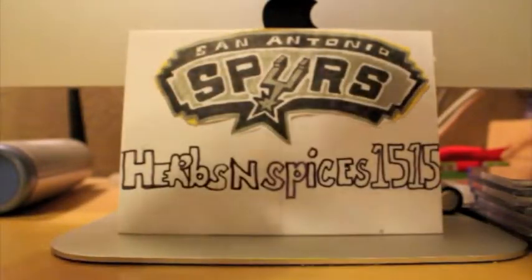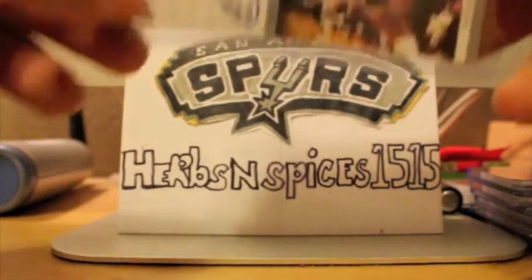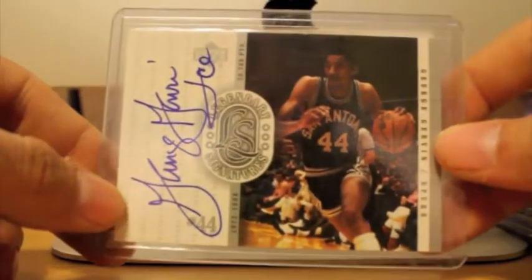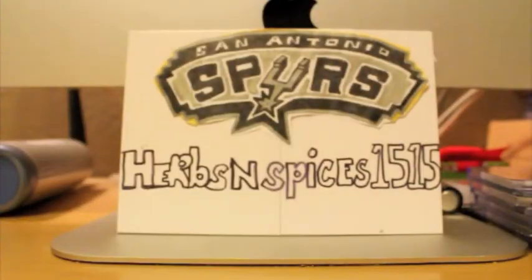Next up, got probably one of my favorite autographs — George Gervin autograph, inscribed to Ice. It's pretty cool. From Upper Deck Legends — that would be Legendary Signatures.